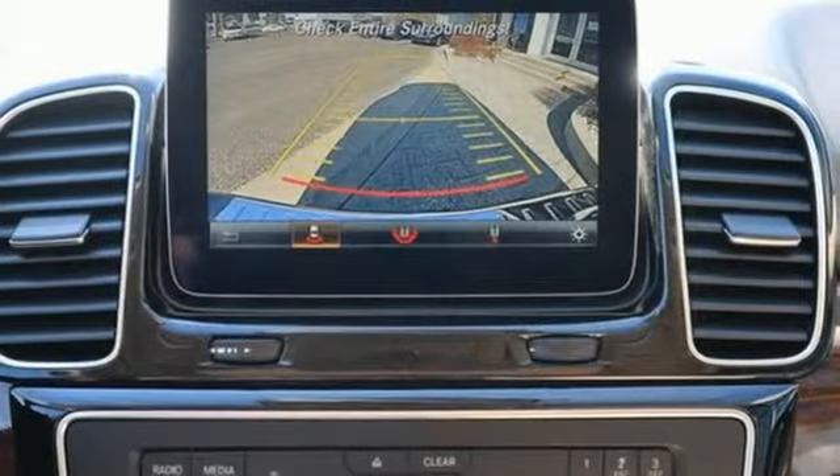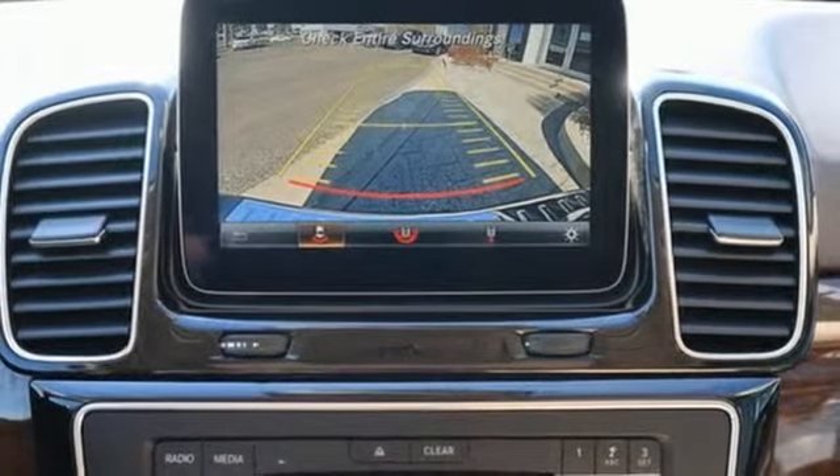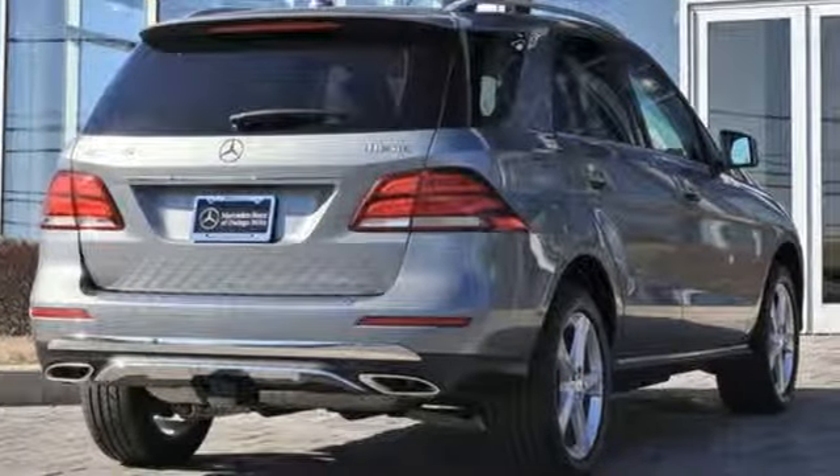External memory control, front heated bucket seats, doors and push button start proximity key, and V6 engine.